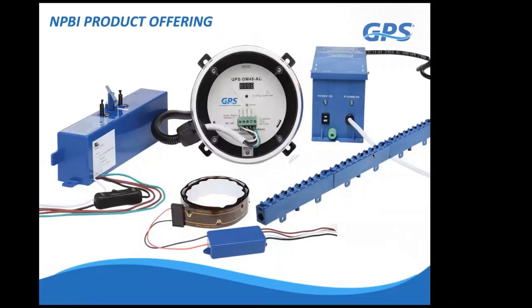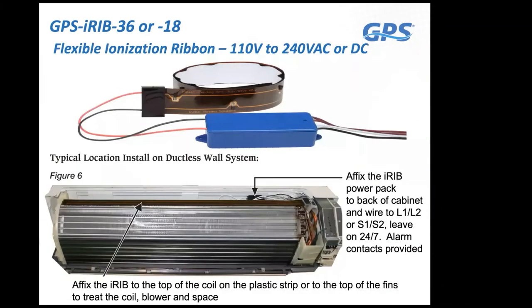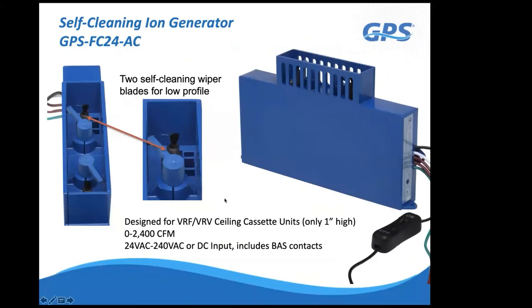Now we'll cover the available product lineup. The first product is the i-rib, designed for high-wall ductless mini-splits. It's 18 or 36 inches long and lays across the top of the cooling coil. It's wired into 110 to 240 volts—it senses automatically—and draws only 2 watts. We recommend leaving it on 24/7, which simplifies installation and removes the need for a building control interface interlock. Because we don't generate ozone, there's no concern about a cloud of ozone being released to the space when airflow is off.